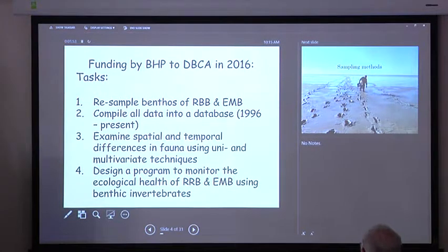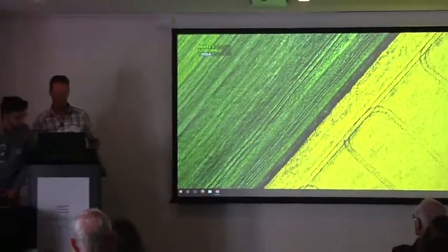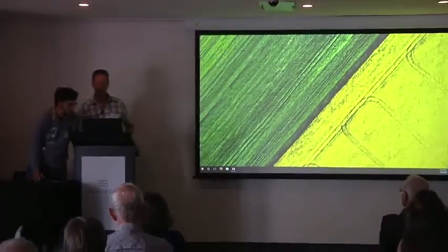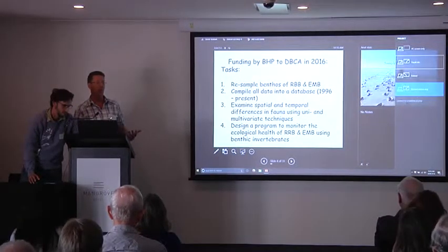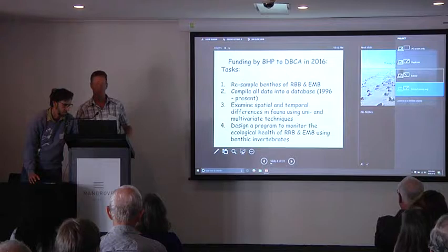We could do in-depth analysis of the data to look at spatial and temporal changes of the fauna in both Roebuck Bay and 80 Mile Beach. We also want to design a monitoring program to monitor changes in health over time. As we've seen from Danny's talk, we are seeing significant declines in bird populations — attributed mainly to what's going on in China. But we need to show there's no change in the condition of our wetlands to prove it's not Australia affecting these important bird populations.